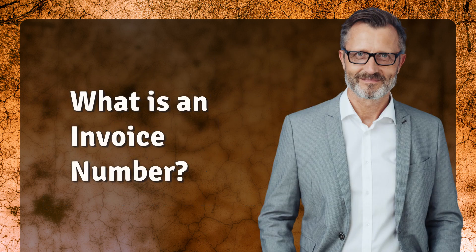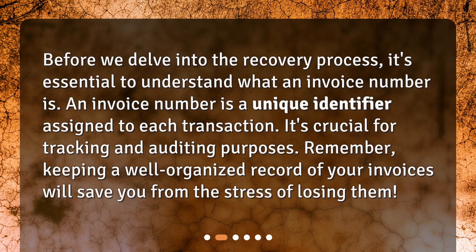What is an invoice number? Before we delve into the recovery process, it's essential to understand what an invoice number is. An invoice number is a unique identifier assigned to each transaction. It's crucial for tracking and auditing purposes. Remember, keeping a well-organized record of your invoices will save you from the stress of losing them.